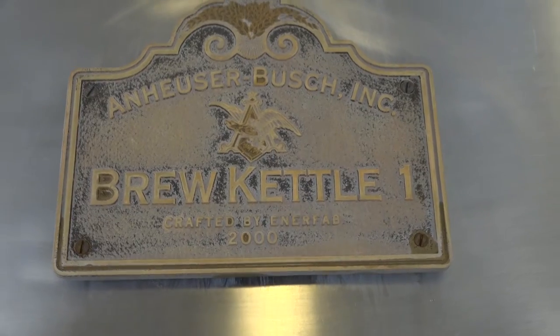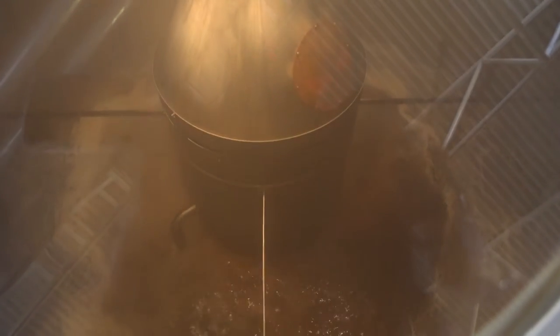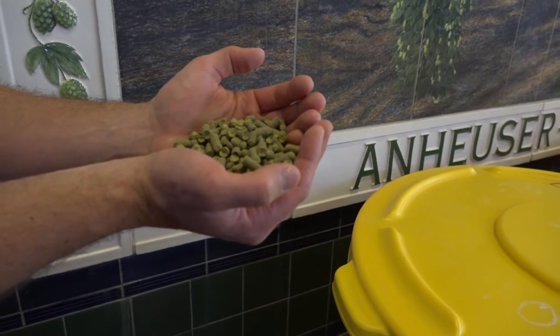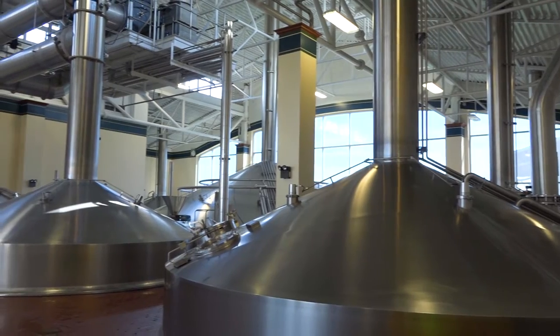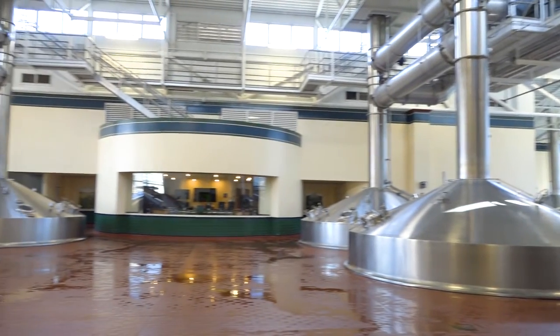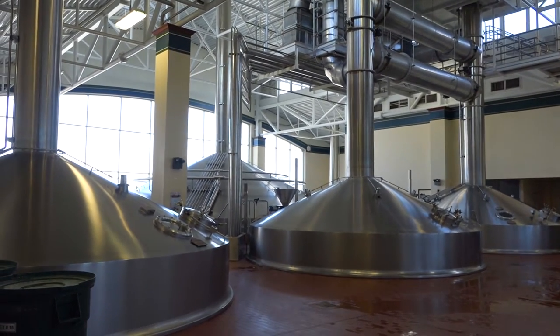From there, the wort goes to the brew kettle. That is where the hops are added, which is a key process in setting the profile of a Budweiser versus a Michelob versus an Ultra. The hops are added, helping stabilize the wort and setting the rest of the process in place as we go downstream into fermentation. It is very warm in there — it can get well over 100 degrees — contrasted by our hops room, which is temperature-controlled to keep the hops stable and consistent. The brew house vessels are boiling and going through different processes, so it can be quite hot, particularly in the summer.